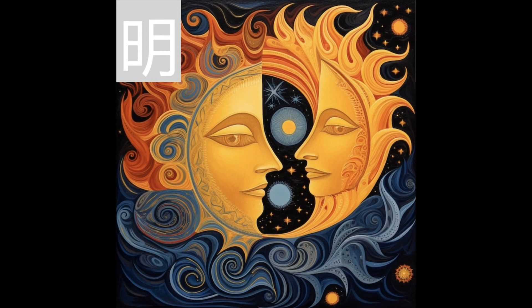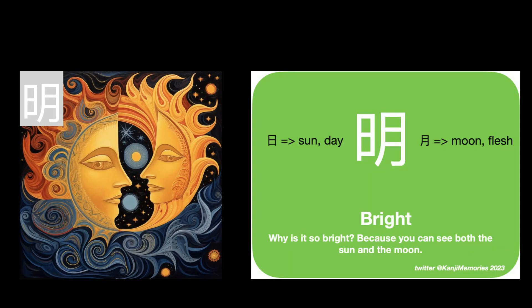And now our kanji memories memory card, which is a lovely graphic of the sun and moon together. We put the two cards together. Now look at the suggested association on the green card. Why is it so bright? Because you can see both the sun and the moon. Close your eyes and recall the picture of the sun with the moon. Now relate it to the phrase: why is it so bright? Because you can see both the sun and the moon.